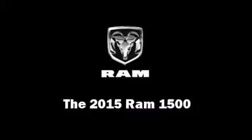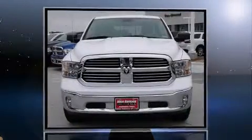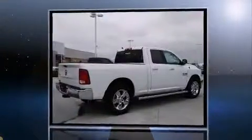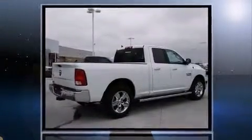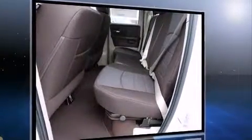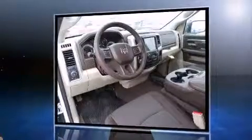Smooth gear shifts are achieved thanks to the refined six-cylinder engine, and for added security, dynamic stability control supplements the drivetrain. It distinguishes itself from the competition with features such as one-touch window functionality, a built-in garage door transmitter, an automatic dimming rearview mirror, automatic dimming door mirrors, and remote keyless entry.